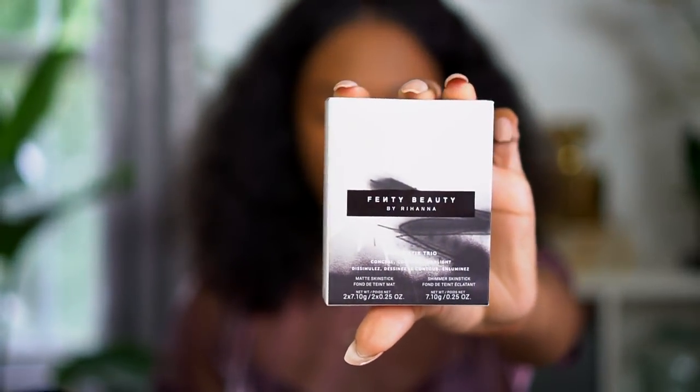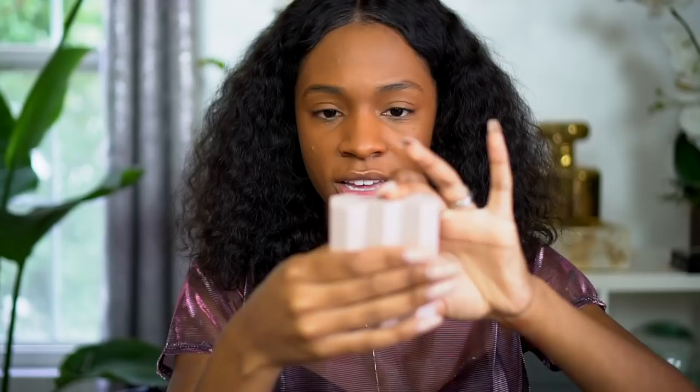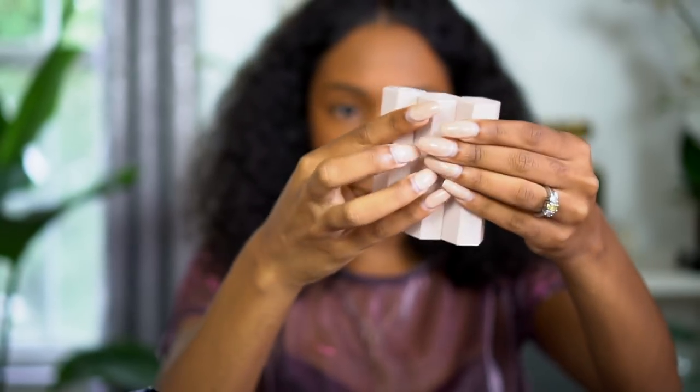Next I have this matchstick trio — it's a conceal, contour, and highlight matte skin stick and shimmer skin stick. This trio runs for $54. Individual ones cost $25 each, or you can get three for $54, which is three for the price of two — a great deal. I got the Tan 300. The cool thing about these matchsticks is they are magnetic with hexagon packaging — super cute.